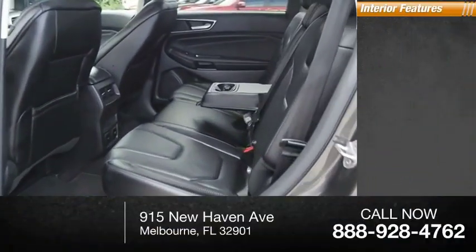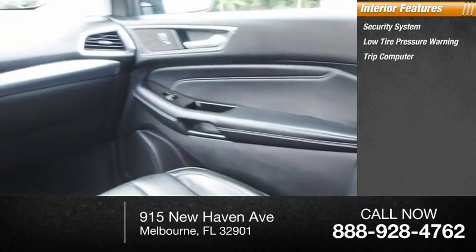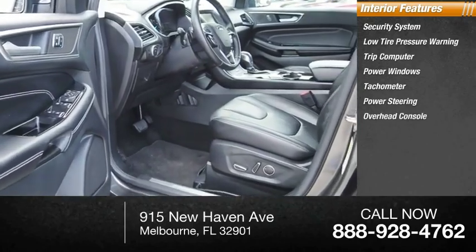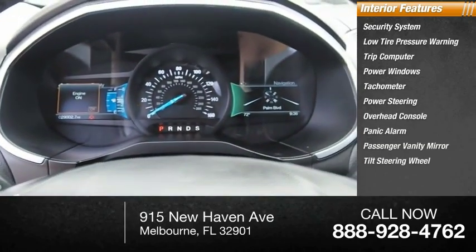Inside you'll find a security system, low tire pressure warning, trip computer, power windows, tachometer, power steering, overhead console, panic alarm, passenger vanity mirror, and tilt steering wheel.